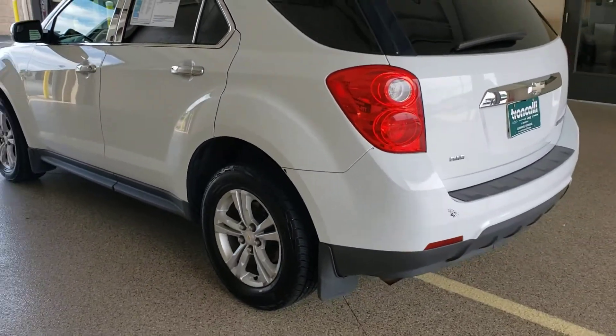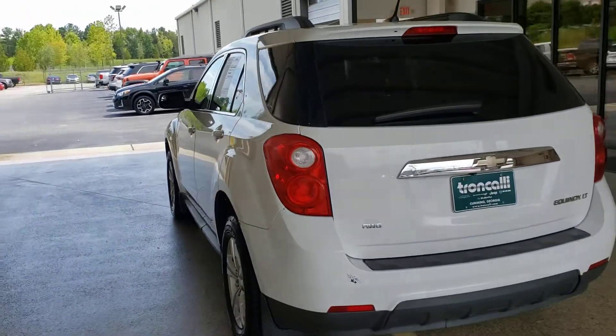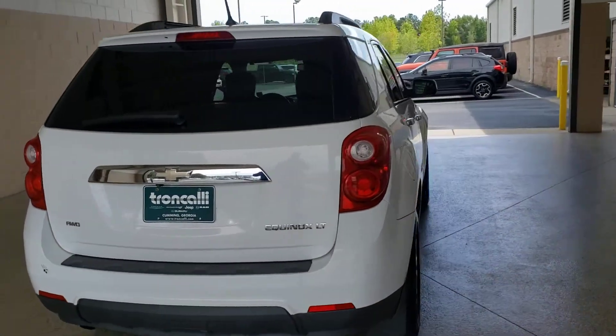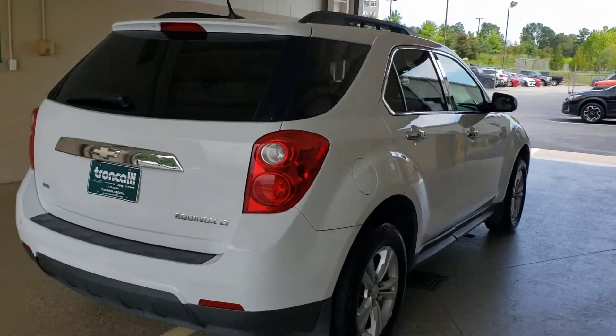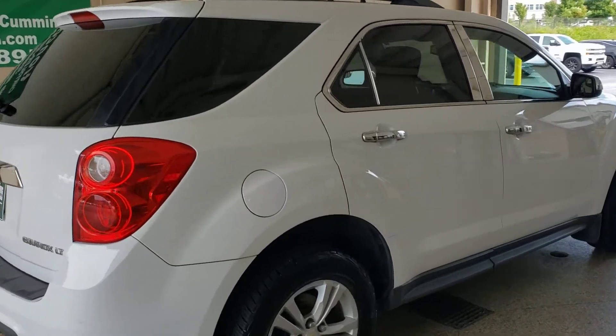This was traded in to us by one of our local customers, and it is now up for sale and ready. If there's something you'd like to see on it more specifically, just give me a call at 470-296-1778 and I'll come back out with the camera and get pictures for you.